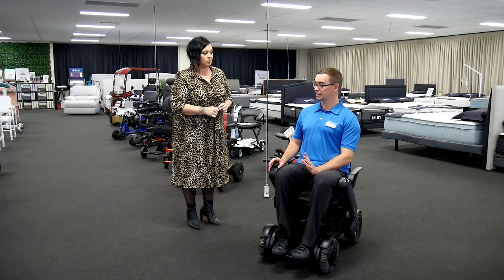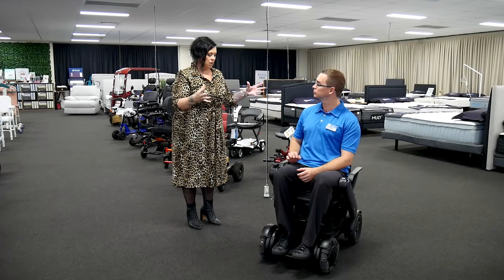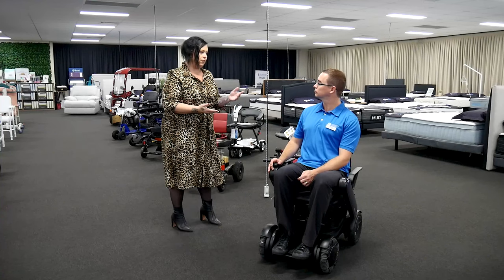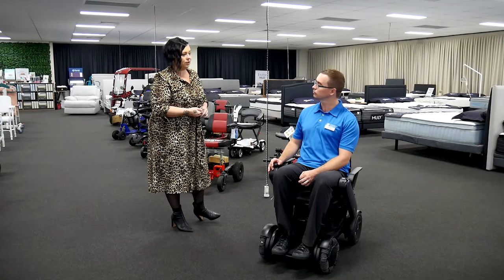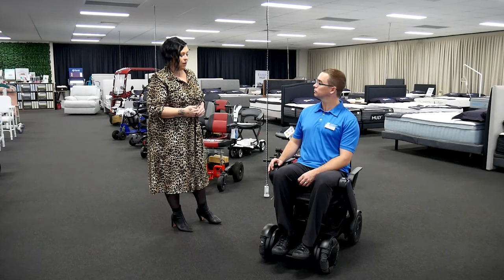Is there ability for this to be tied down in a vehicle? Absolutely. So it's not going to fold up really, really tight and small and be very lightweight. But if family members were present, we can absolutely get the weight of it into somebody's boot or take it out.